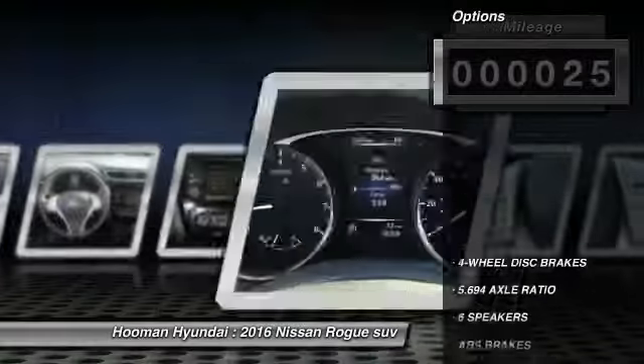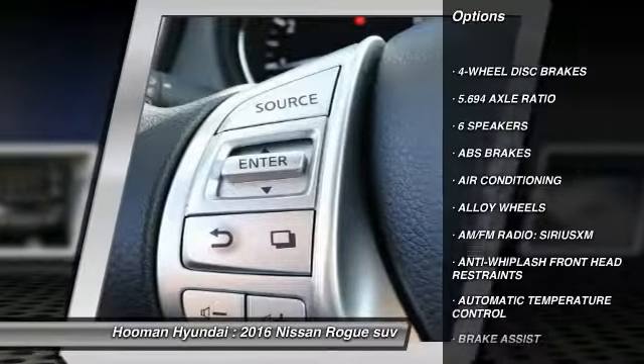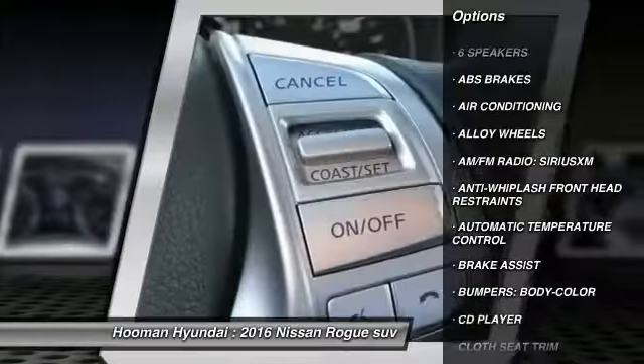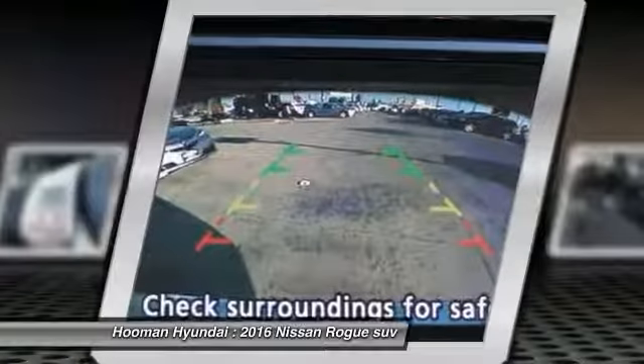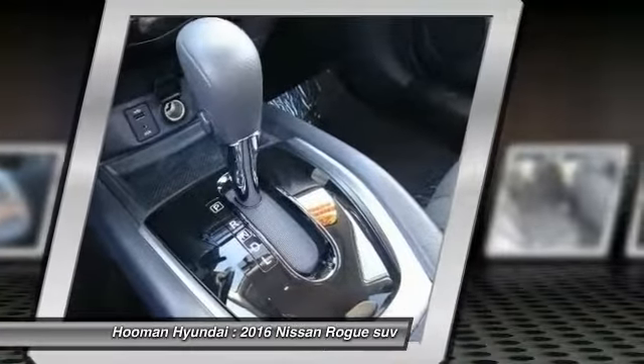Here are some of this vehicle's great options: traction control, air conditioning, dual airbags, power steering, alloy wheels, four-wheel disc brakes, center armrest, electronic stability control, power windows, and CD player.